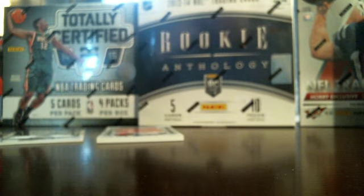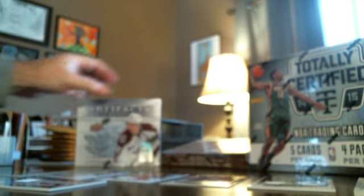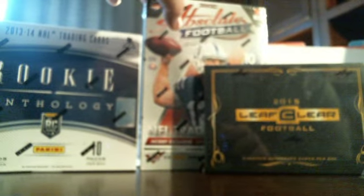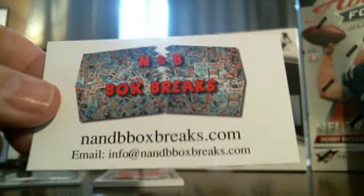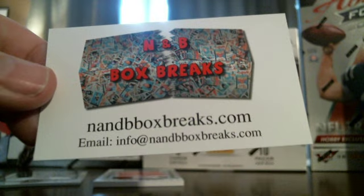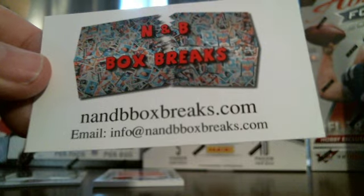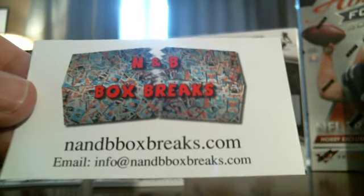That'll do it. I appreciate you guys getting in the break. I have a lot of stuff still going on — this 2014-15 Artifacts, the Crown Royal, Rookie Anthology, basketball, and a couple footballs. If you want to keep buying on eBay feel free, or if you'd like to buy on my website it is a little cheaper and can save you some money. Please leave me positive feedback. I appreciate it and I'll get these cards sent out today. Thanks.